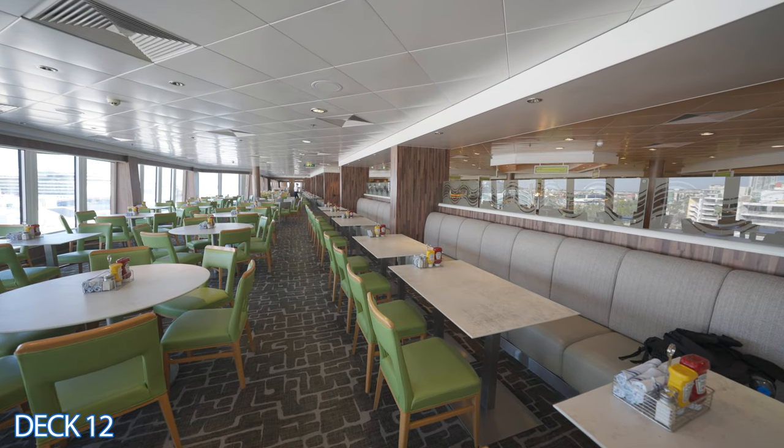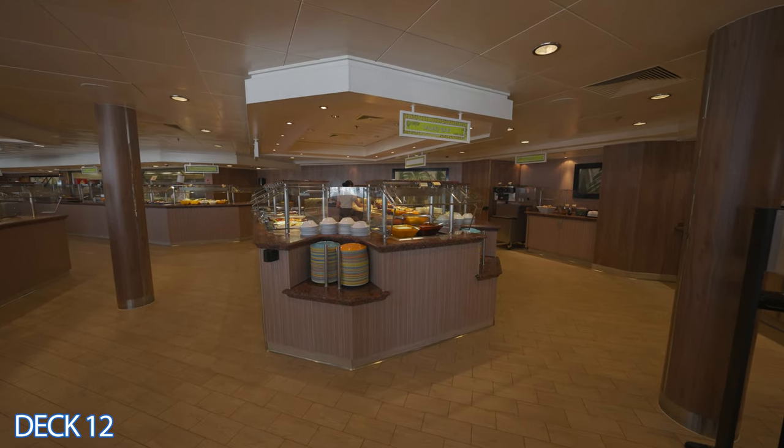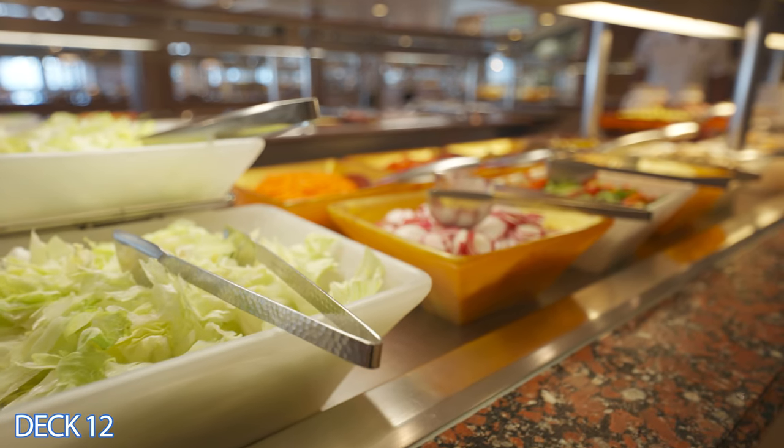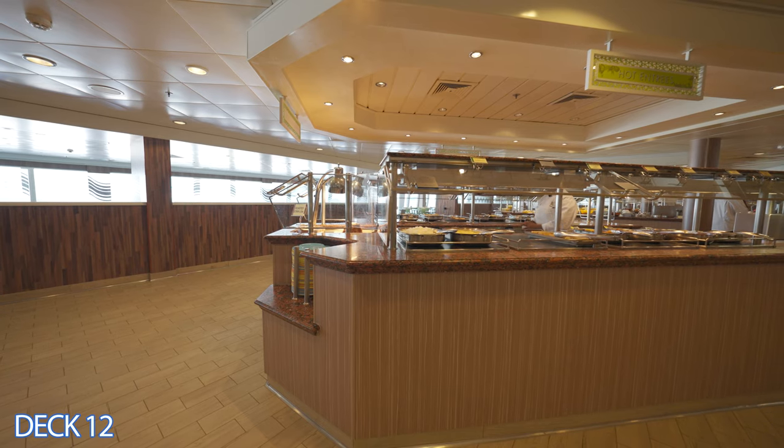Let's head on into the Garden Cafe. It's right around the corner, and keep in mind we're heading toward the back of the ship. The Garden Cafe is the buffet area and it's open for breakfast, lunch, and dinner.